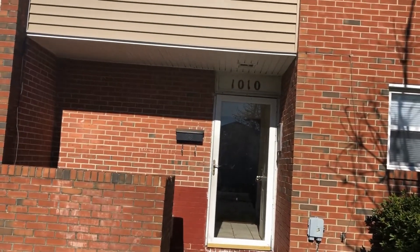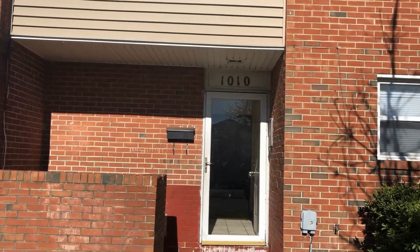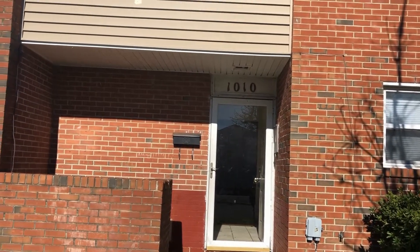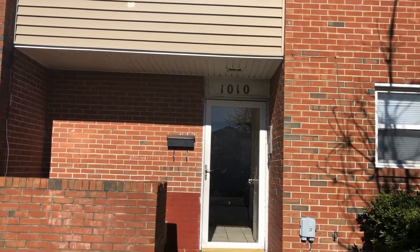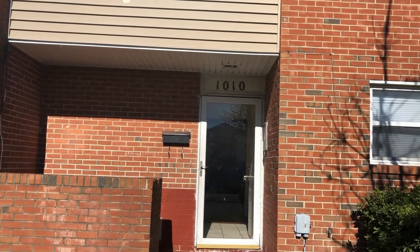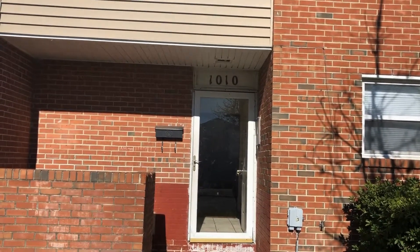This is 1010 Louisa Street in Norfolk. You can find out more about this property and all the others we have available on our website at PMIVirginia.com. You can schedule a viewing of this property by calling our rent hotline at 757-773-RENT. Thanks for watching, we'll see you next time.